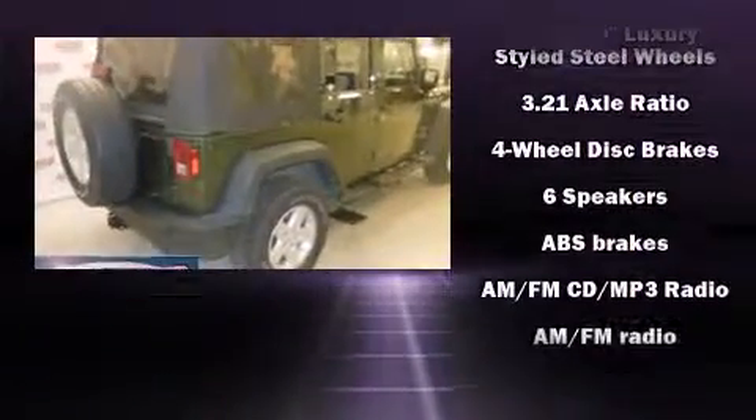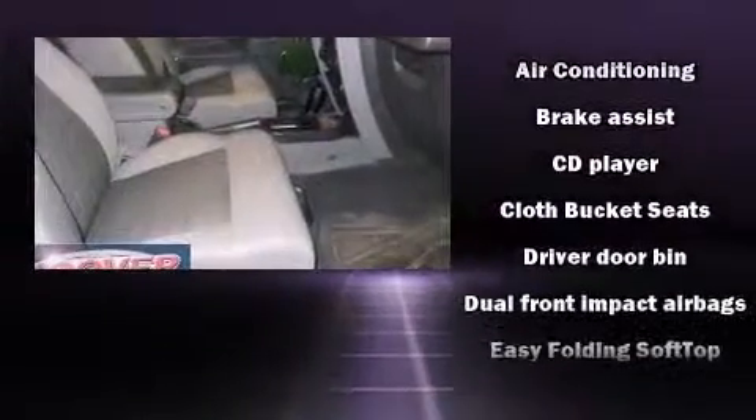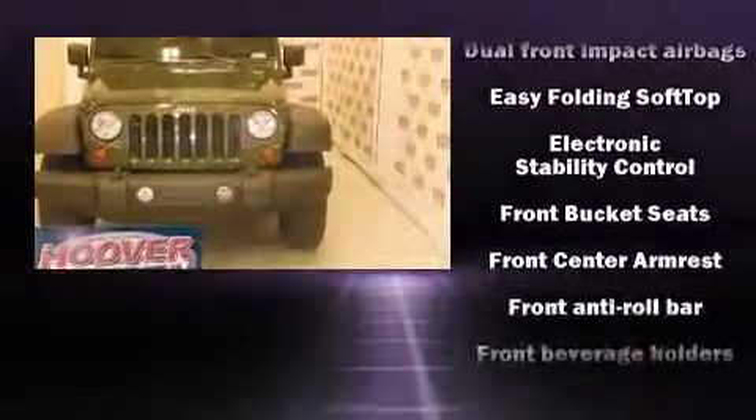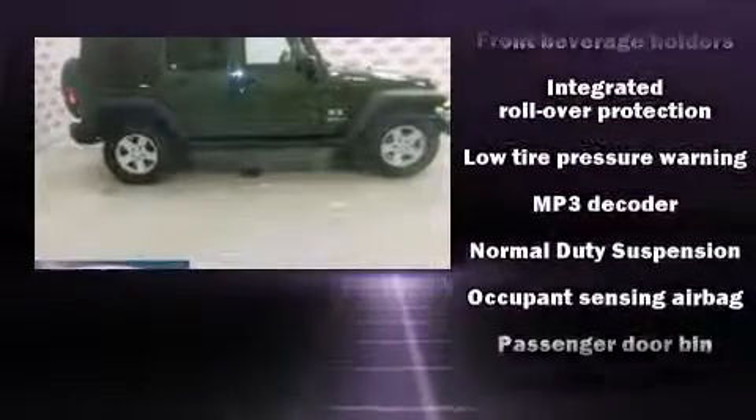Passenger security is always assured thanks to various safety features such as dual front impact airbags with occupant sensing airbag, integrated rollover protection, traction control, brake assist, and ignition disabling.